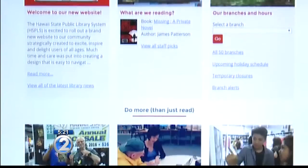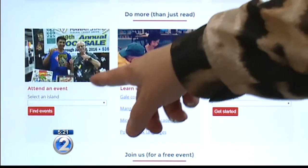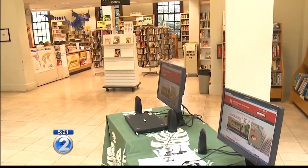Our previous website was nice, but it was hard to find things, and what we were finding is that people didn't know what resources were available to them. Did you know that you can learn a language just with your library card using Mango Languages? There are 72 languages available,